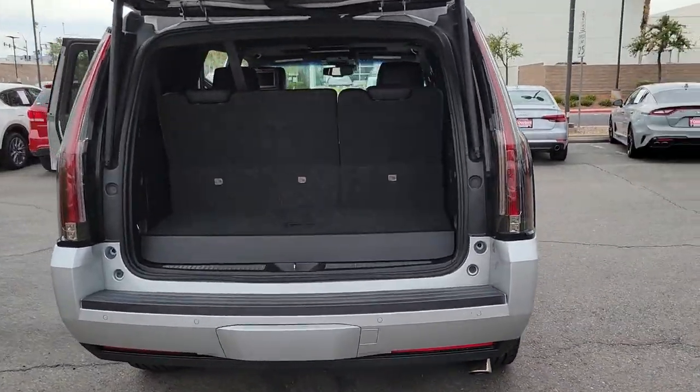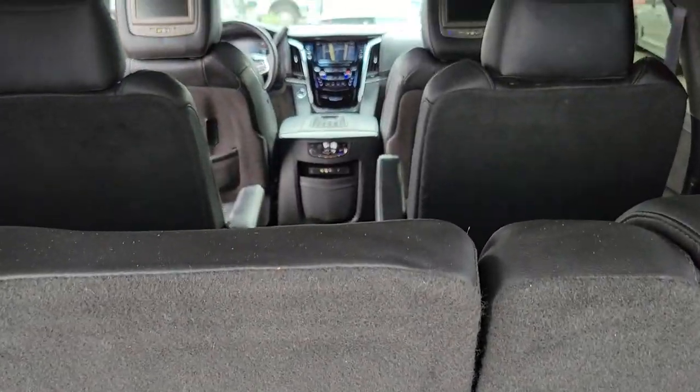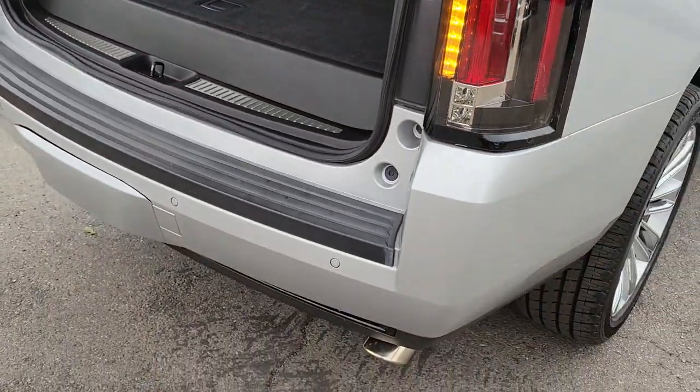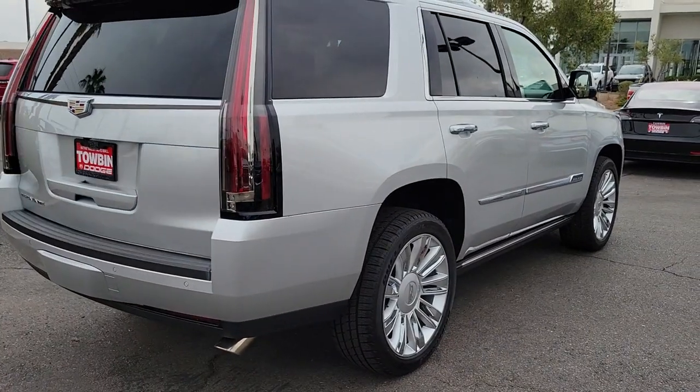These are just some of the great options this vehicle comes with: navigation system, power liftgate, electronic stability control, seat memory, power windows, bucket seats, four-wheel disc brakes, and power steering.